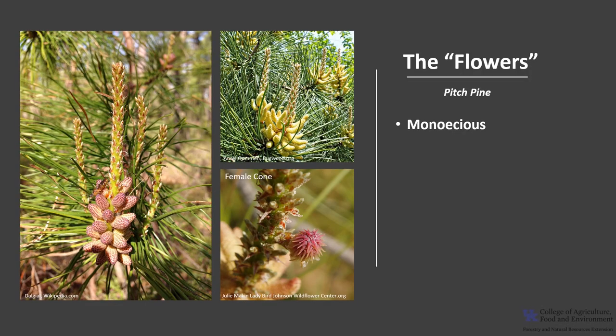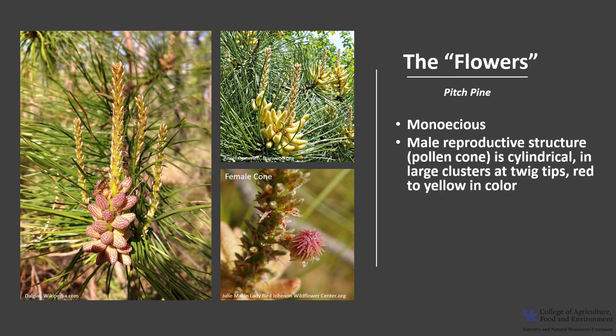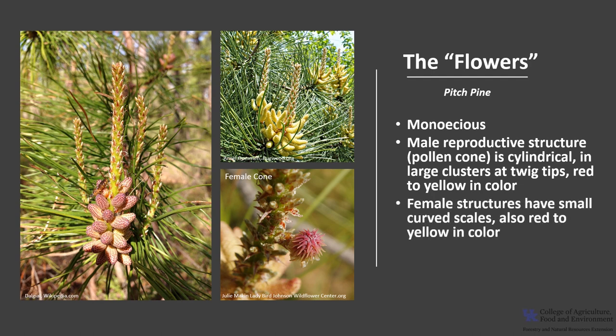Pitch Pine is monoecious, which means a tree will have both male and female reproductive structures. The male reproductive structure is cylindrical, in large clusters at the tips of the twigs, and they are usually red to yellow in color. The female structures have small or curved scales and are also yellow to red in color. Pollen is usually shed in early spring.